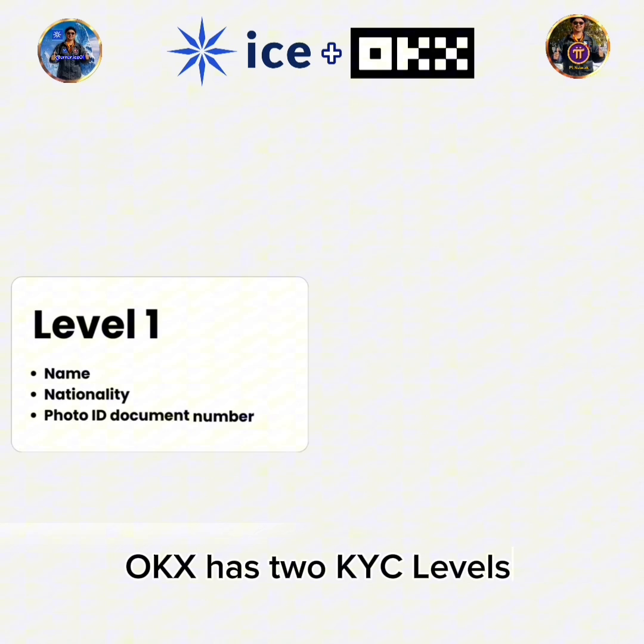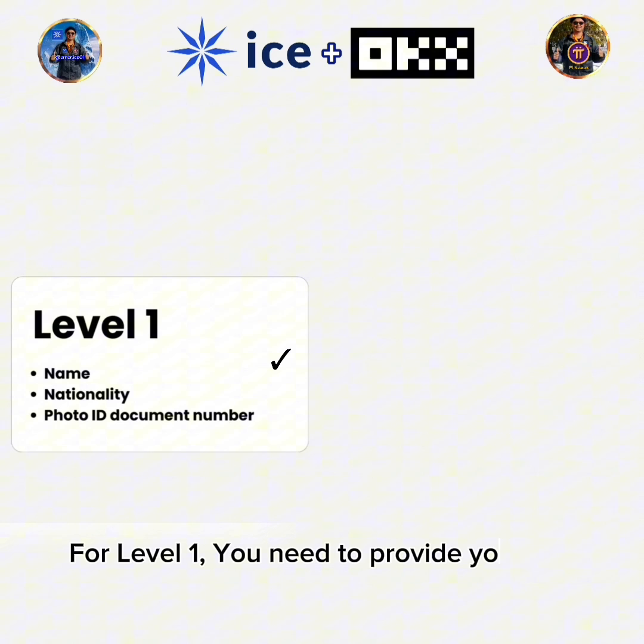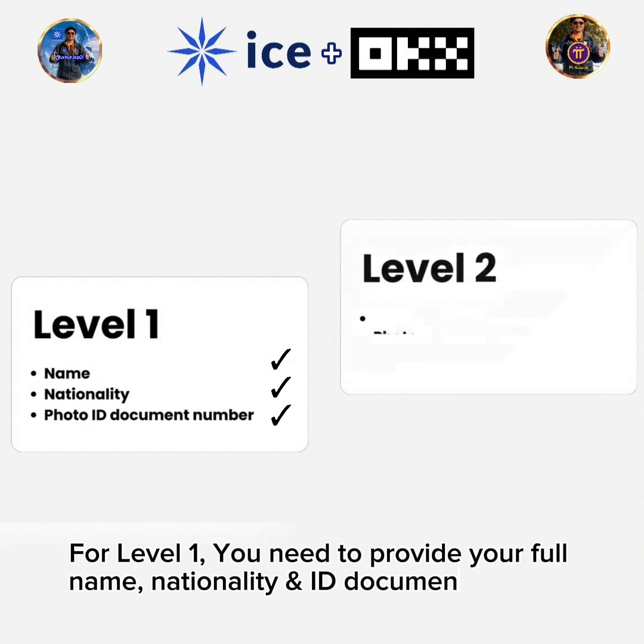OKEx has two KYC levels. For level 1, you need to provide your full name, nationality, and ID document number.